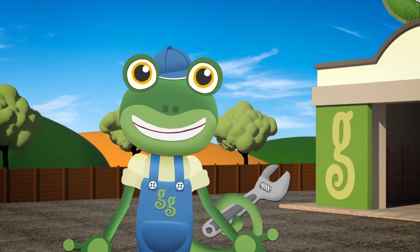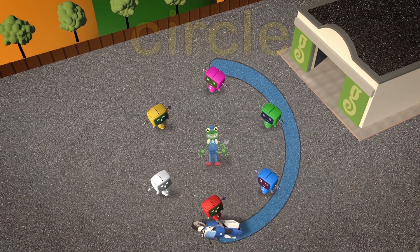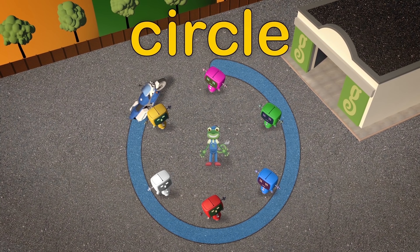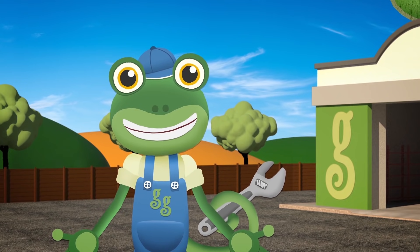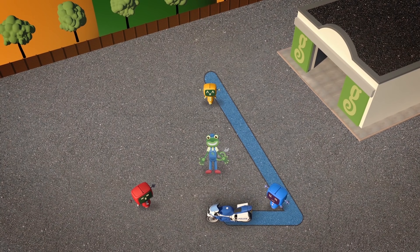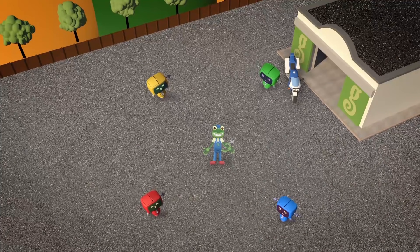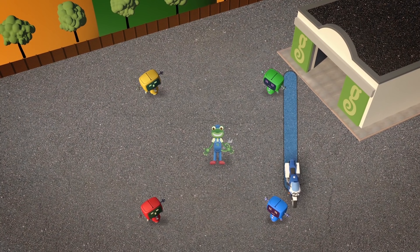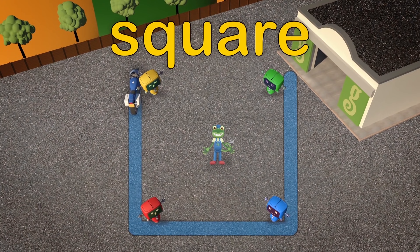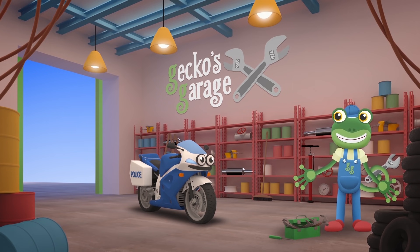Let's see how good your steering is now Millie! Can you drive in a circle? Fantastic! Now how about a triangle? Brilliant! One more go — how about a square? You did a fantastic job of following those shapes Millie! I think your steering is back to normal!